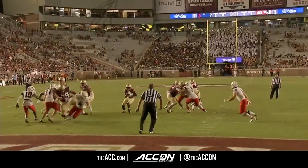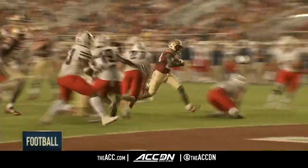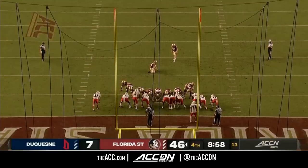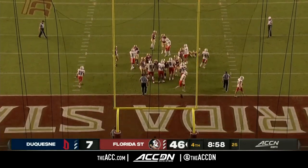Certainly a burst — you'll never forget your first college touchdown. Rodney Hill, mark that one down, one of many to come, early in his Florida State career. Ryan Fitzgerald boots through the extra point.